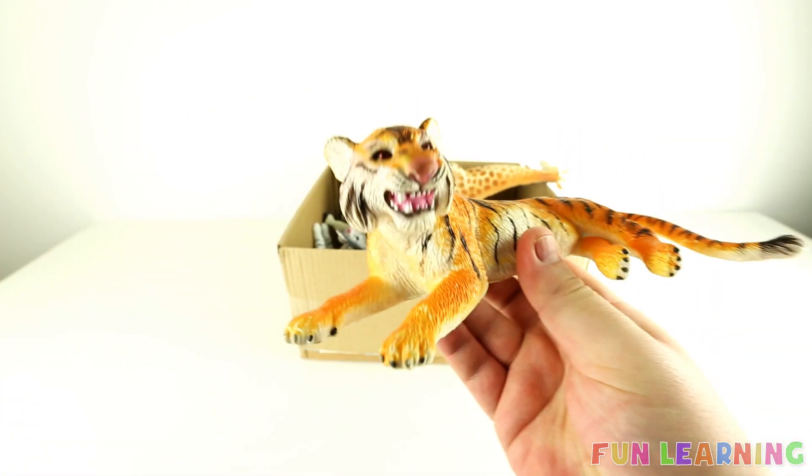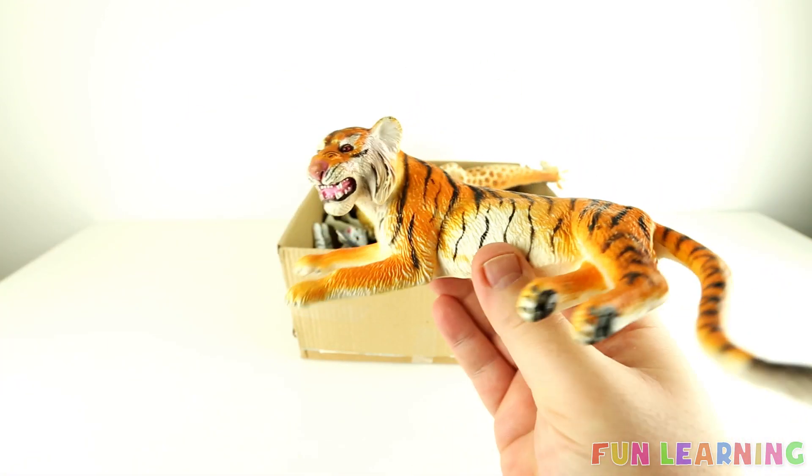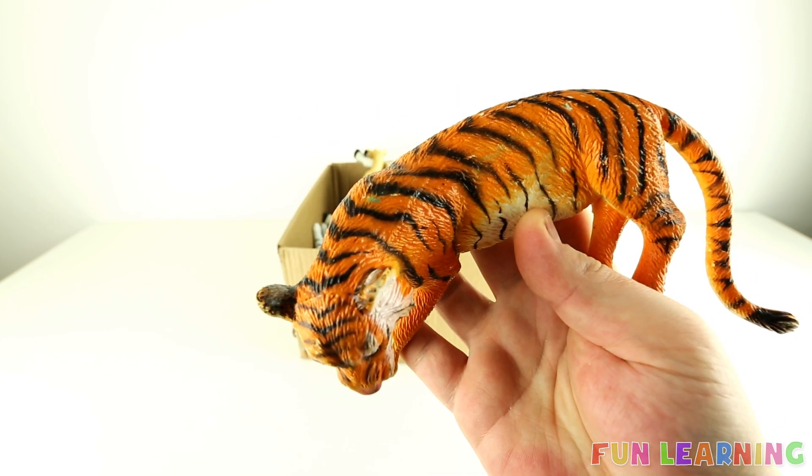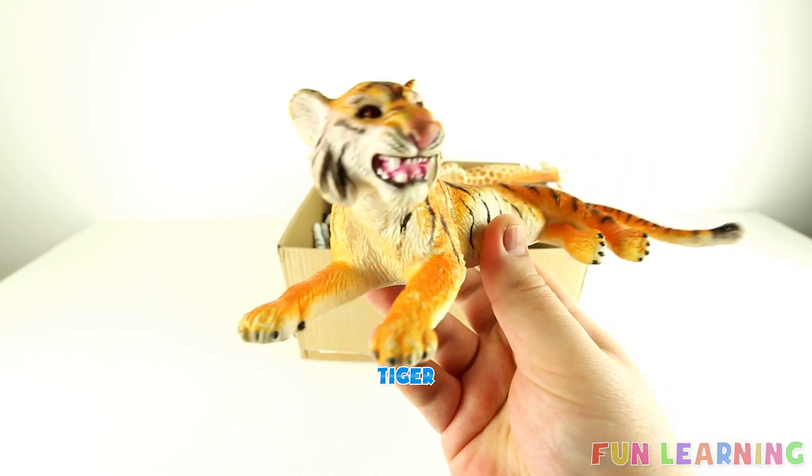What about this wild animal? It's orange with black stripes. You're right, it's a tiger.